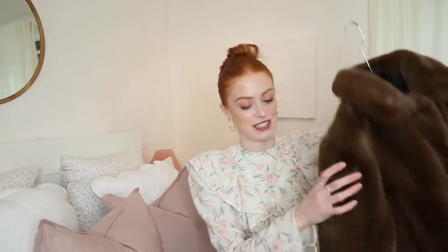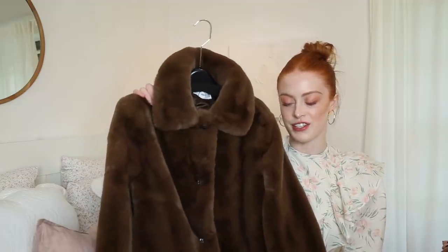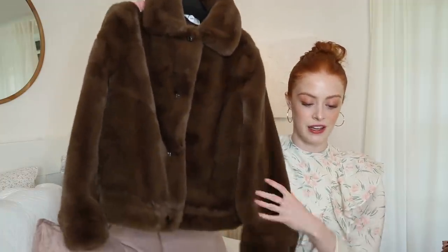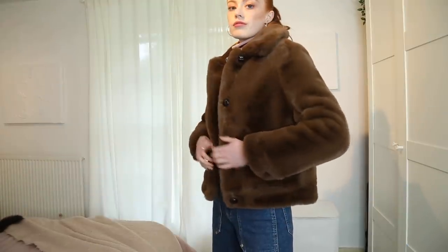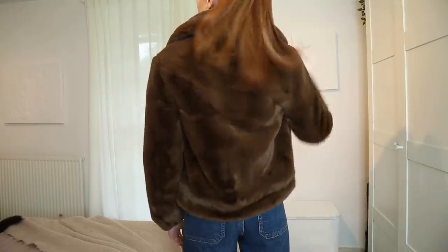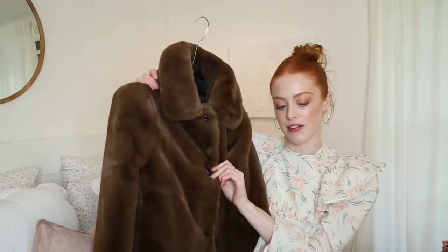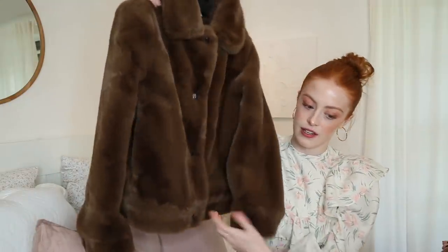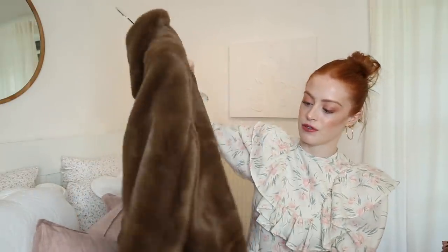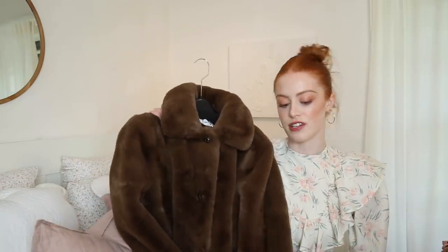Next up, I have this amazing jacket from Mango. This style of velour faux fur jacket seemed to be really in, and this one's just such a gorgeous colour — it looks really rich. I picked this up in a size small and it actually has little buttons, whereas usually on these coats they just have little hooks. I thought this was a really lovely jacket for autumn and winter — just a nice, really easy jacket style.